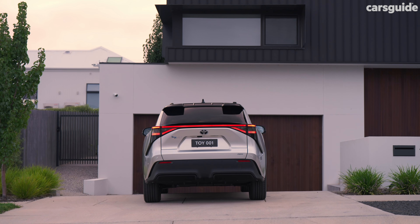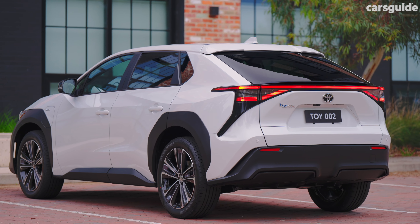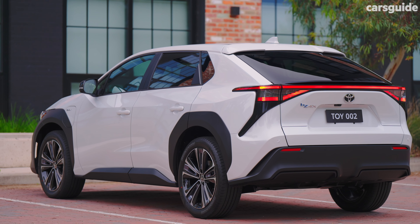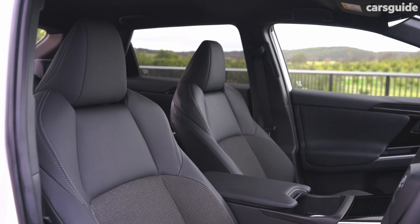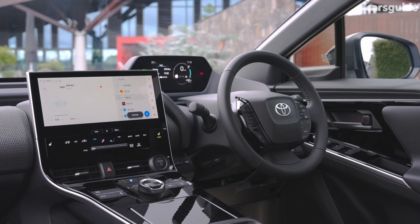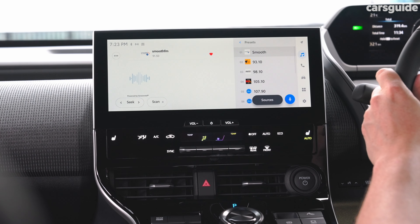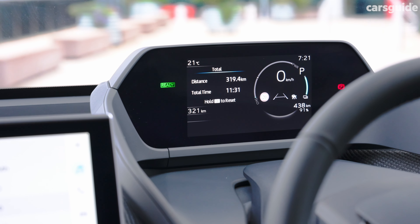The front-wheel drive BZ4X gets LED headlights, 20-inch alloys, heated side mirrors, a powered tailgate, and privacy glass on all rear windows. Inside, there's fabric and faux leather trim, a powered driver's seat, heated front seats, dual-zone climate control, and keyless entry and start. On the tech front, you can expect a sizeable 12.3-inch central touchscreen with wireless phone mirroring and a Hey Toyota virtual assistant.